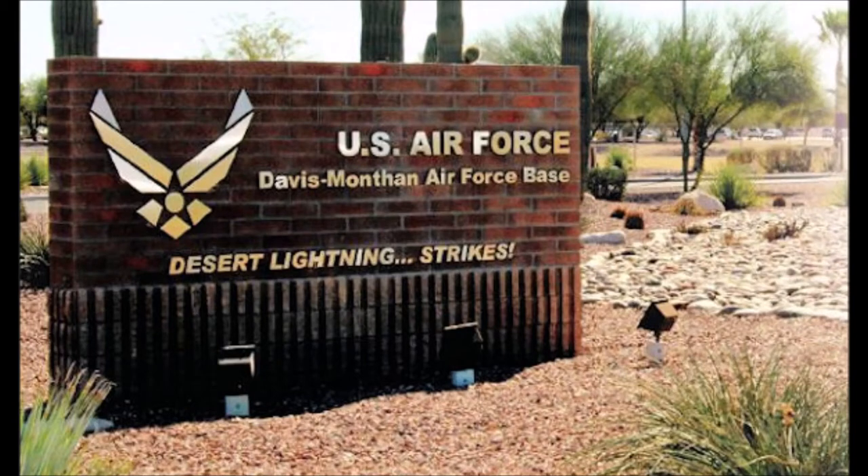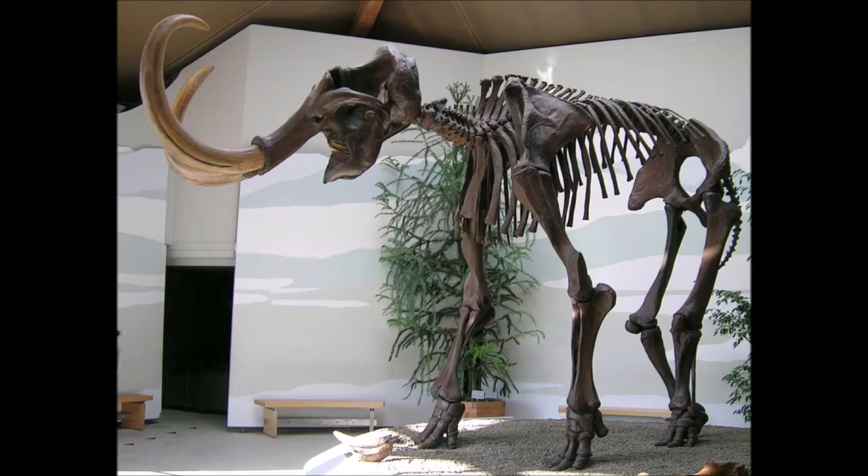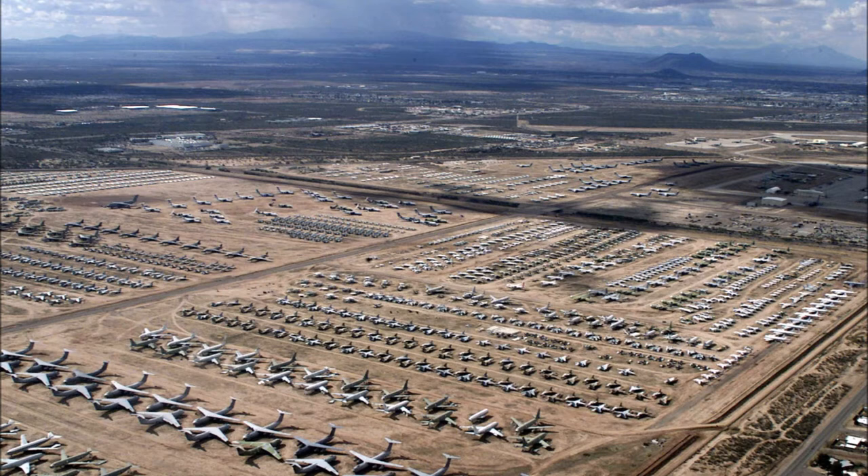Did you know that Davis-Monthan Air Force Base is home to the world's largest aircraft boneyard? Wait a minute — world's largest aircraft boneyard? Did you know that aircraft have bones in them? All kidding aside, Davis-Monthan Air Force Base in Tucson, Arizona, is home to the 309th Aerospace Maintenance and Regeneration Group.